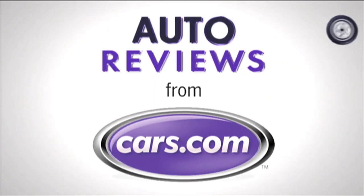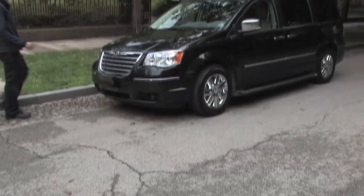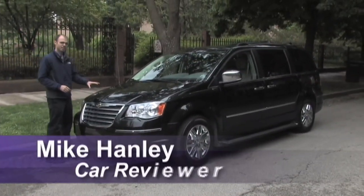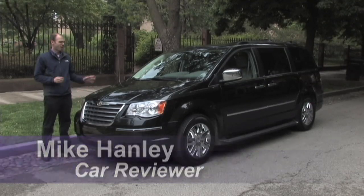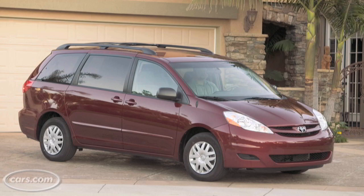Cars.com Auto Review. I'm Mike Henley with Cars.com. Chrysler created the modern day minivan back in the 80s, and now its Town and Country competes against models like the Honda Odyssey and Toyota Sienna.